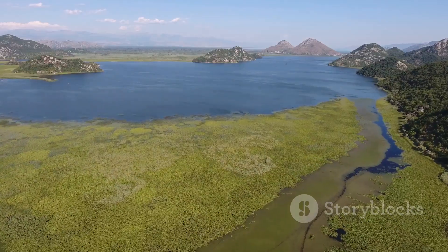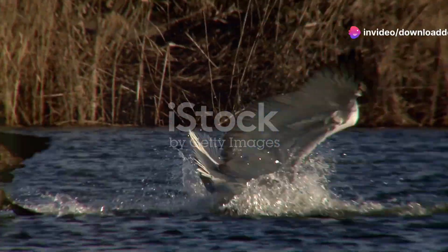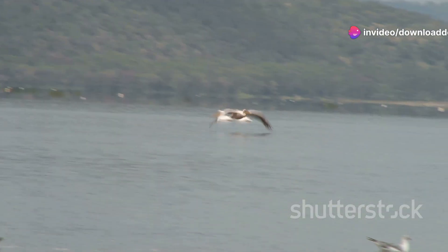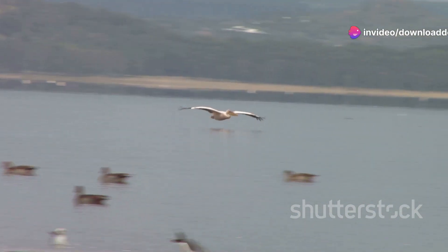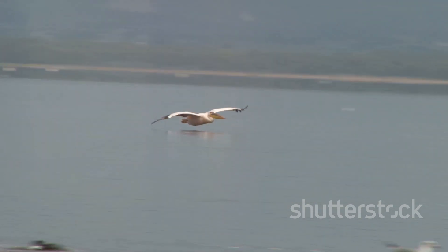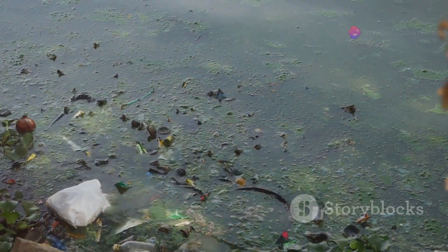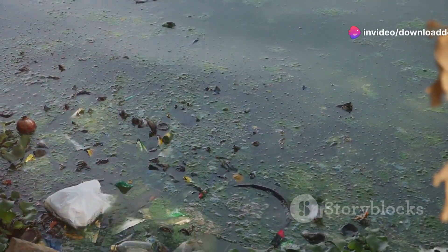First, let's dive into the crystal clear waters of Lake Skadar. Here the Dalmatian pelican reigns supreme. With its impressive wingspan and striking appearance, the Dalmatian pelican is a symbol of Montenegro's natural heritage. Sadly, pollution, habitat loss and human disturbance have pushed this magnificent bird to the brink of extinction.